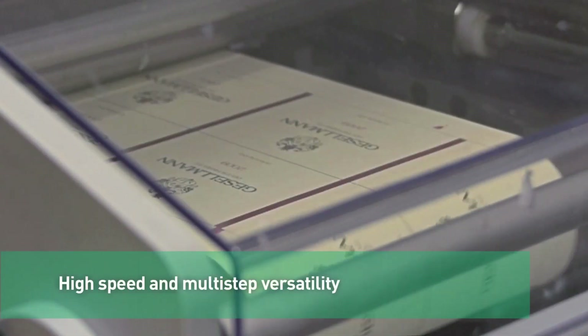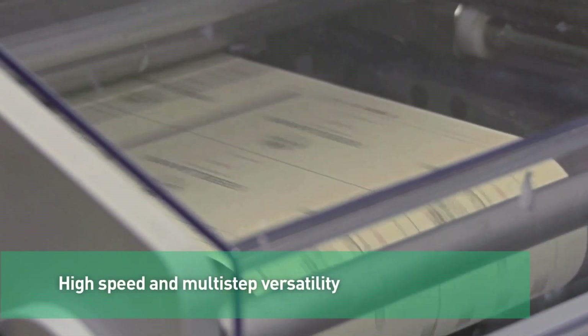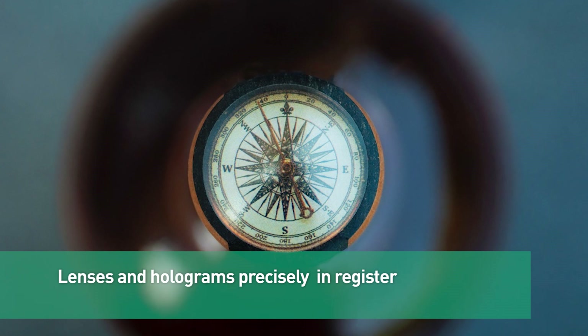With high speed and multi-step versatility, Rhino sets new standards for premium labels.